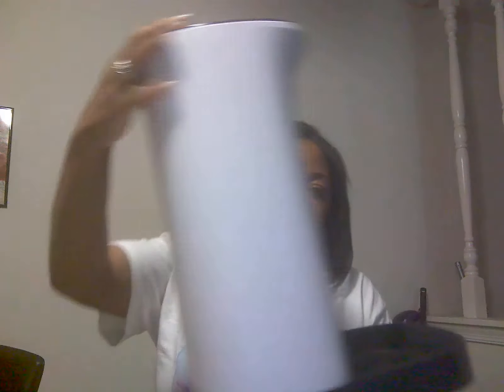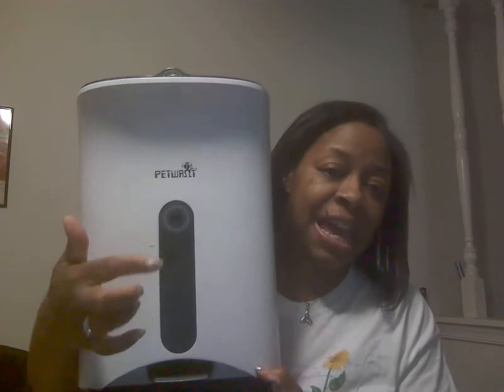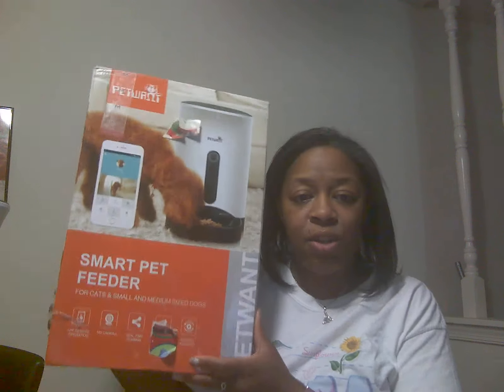One of the best things I want to start with is this automatic dog feeder. Let me show you how it looks. It actually has a camera right here and you can talk to your dogs — you can even hear your dogs. You can set it up for different time schedules, how much you want to feed your dog, and you can do it all on your phone.